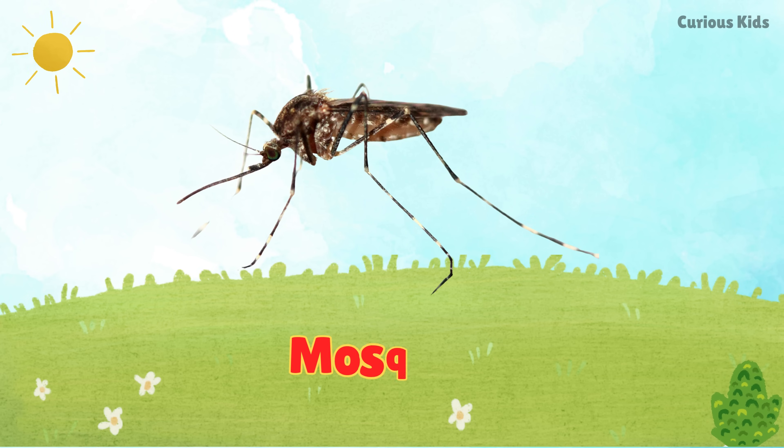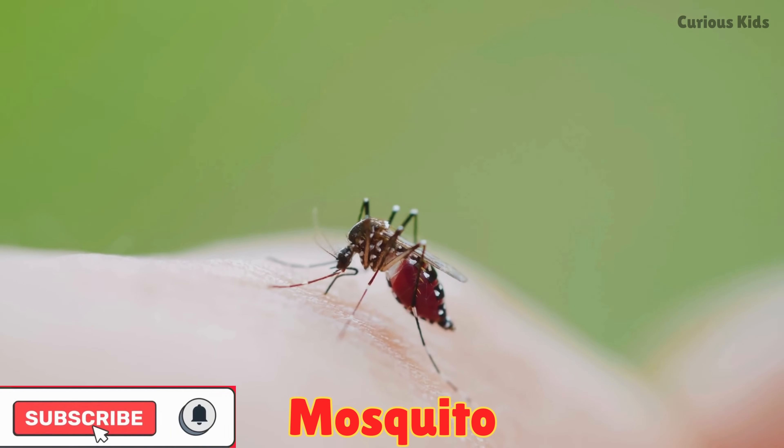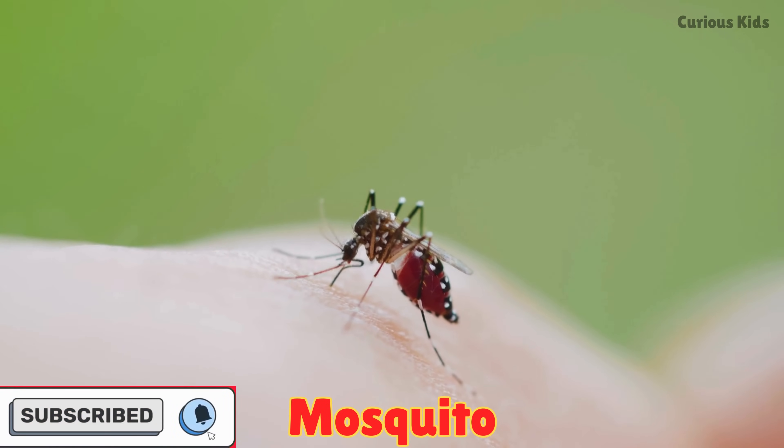This is a mosquito. Mosquitoes buzz near your ear. They bite and drink blood, but only the females do.